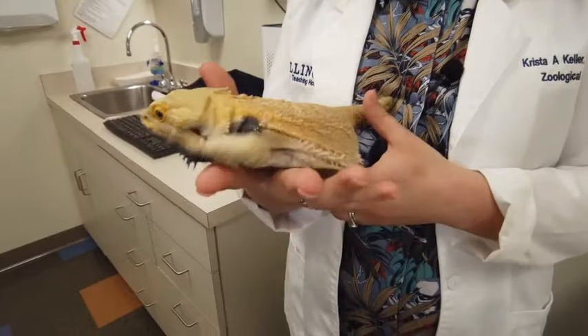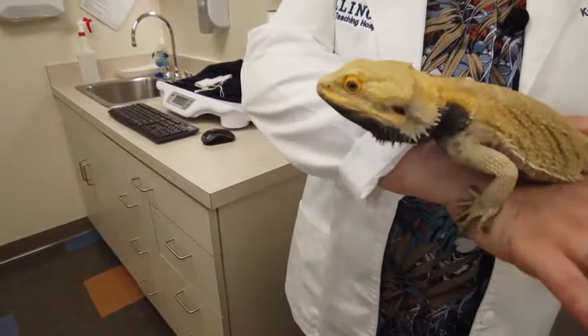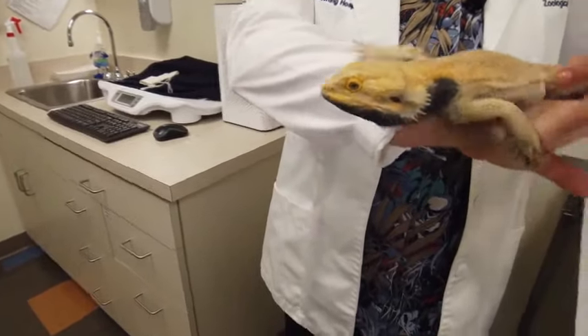An MRI in our pet population needs to be done when our patients aren't wiggly like this, but under full anesthesia, so that way we can get the fastest and most diagnostic scan without them moving.